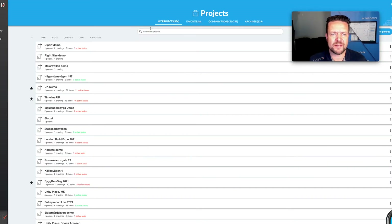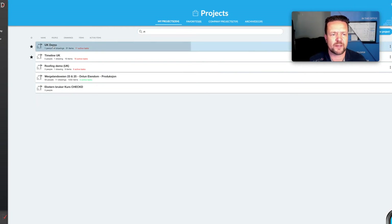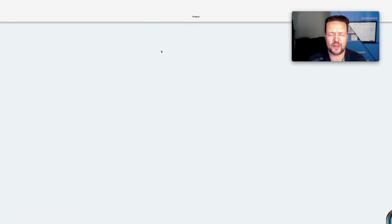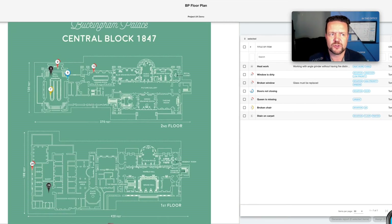I'll open up my UK demo — if I type 'UK' here, anything that isn't UK will disappear and I'll pull up my UK demo. Up come my items, but I'll also show you the drawings. I could do a safety inspection in front of Buckingham Palace, or inside Buckingham Palace — whatever background image you have, you can use that for your information.